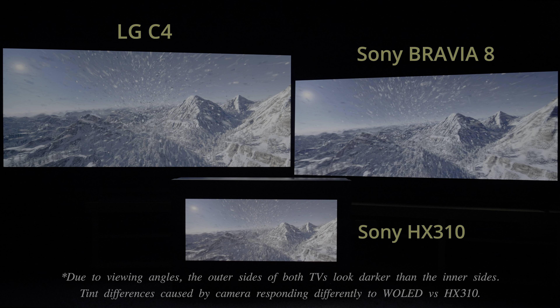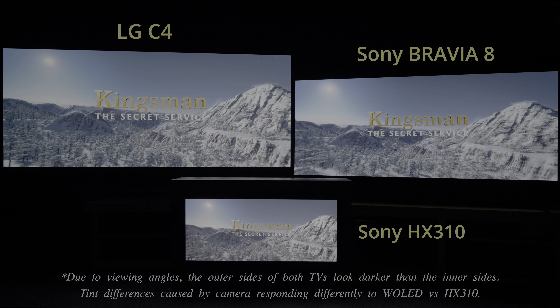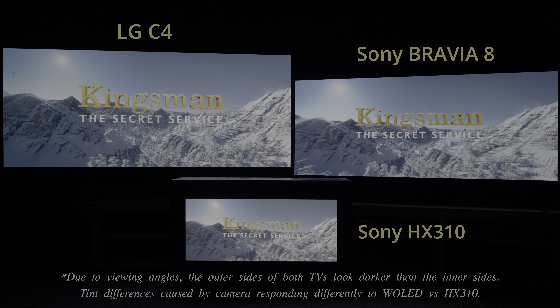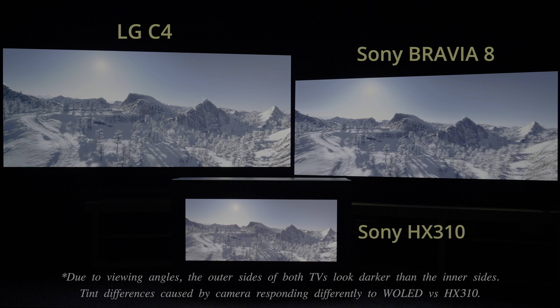Surprisingly, the Sony Bravia 8 exhibited worse native 10-bit gradation than the LG C4, and unfortunately there's no smooth gradation setting available on the Bravia 8 to rectify this.